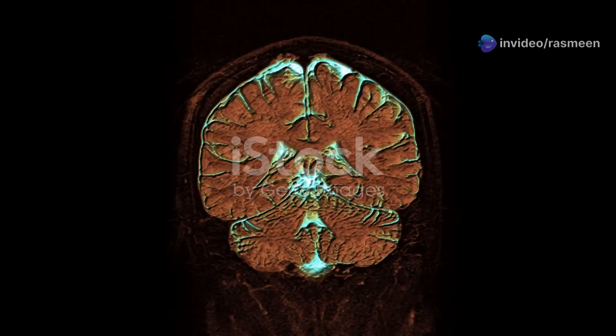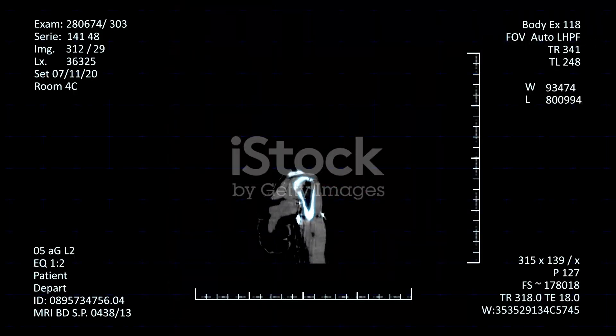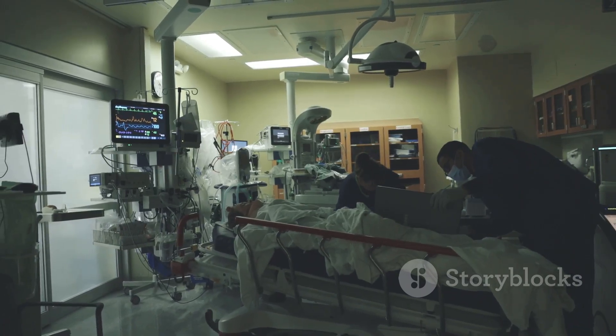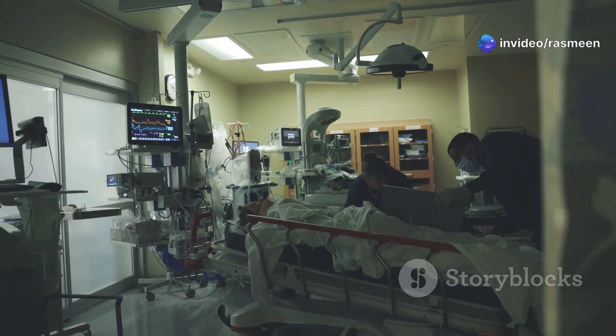Meningitis is an inflammation of the meninges, those protective layers around your brain and spinal cord. It's a medical emergency because it can lead to increased intracranial pressure, seizures, and neurological damage.